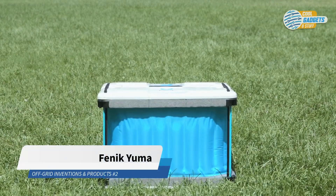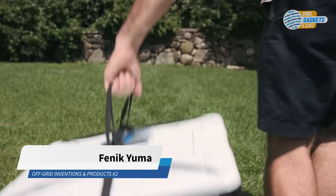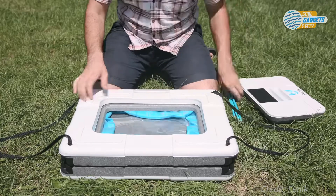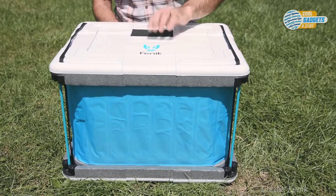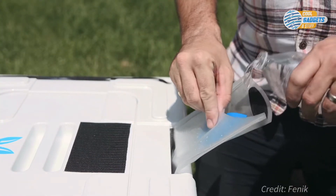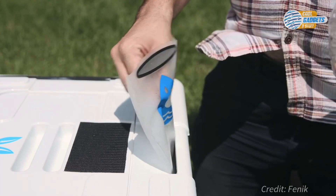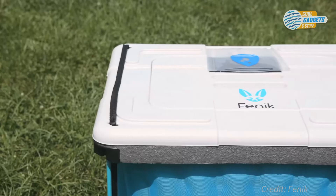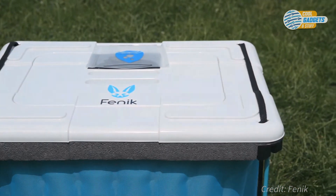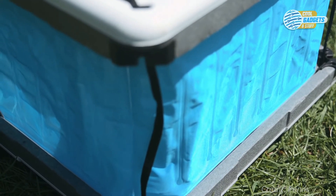The Fenek Yuma is an innovative cooler that uses principles of evaporative cooling instead of ice or electricity. It can keep perishables like fruits, vegetables, and dairy products fresh for up to 5 times longer in the hot summer months. It weighs under 5 pounds, has a 60-liter storage capacity, and can keep the temperature inside 20 to 30 degrees Fahrenheit or 10 to 15 degrees Celsius cooler than ambient air. It also comes flat and pops up in under 20 seconds.